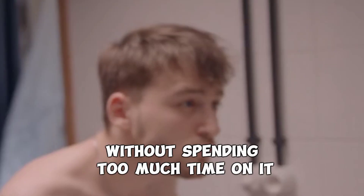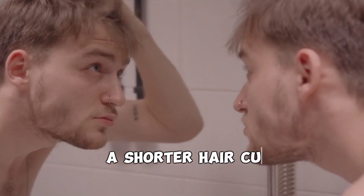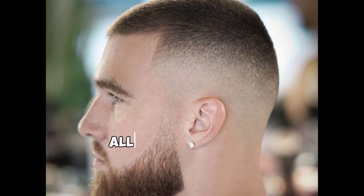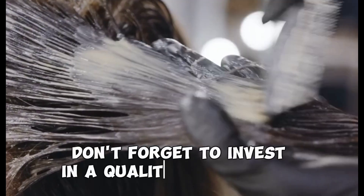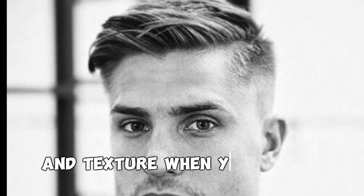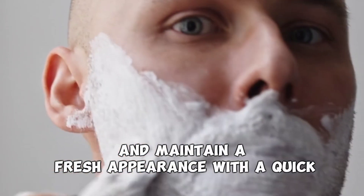Number two: streamline your hair routine. To achieve a stylish hairstyle without spending too much time on it, opt for low-maintenance cuts and styles. A shorter haircut or a buzz cut can minimize styling efforts, allowing you to simply run your fingers through your hair and you're good to go. Don't forget to invest in a quality hair product that can quickly add volume and texture when you need it.